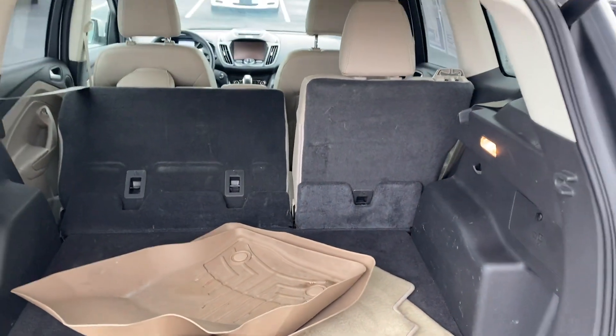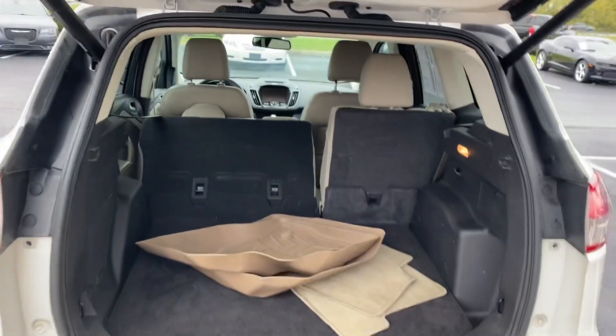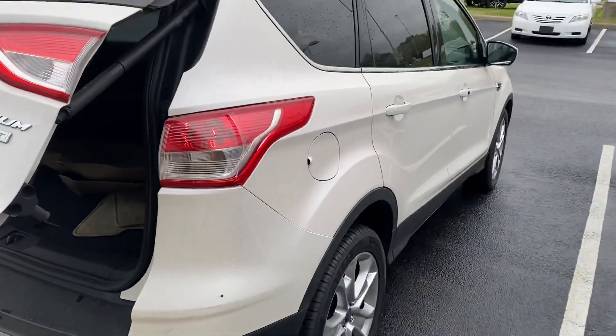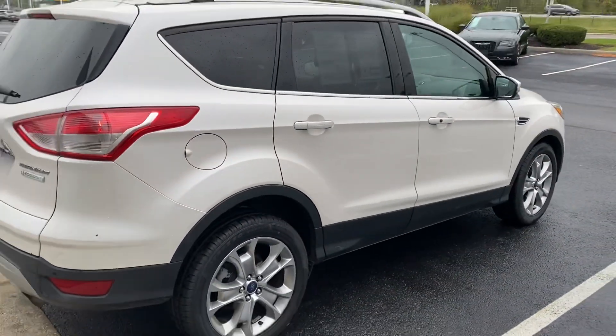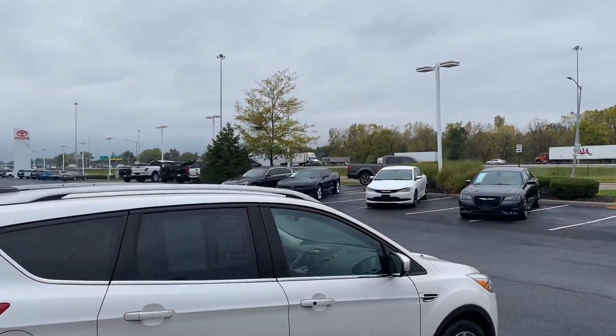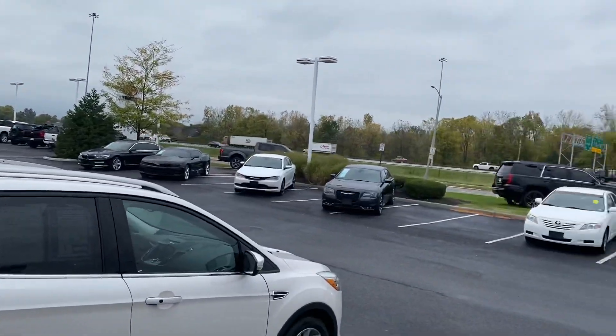Your floor mats, seats fold down flat. Power lift gate — easy close, easy open. 2014 Ford Escape Titanium, come check it out here at Jermaine Toyota — over 170 vehicles in stock, plenty to choose from.